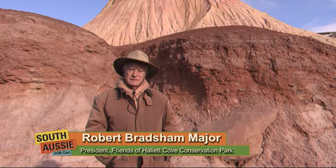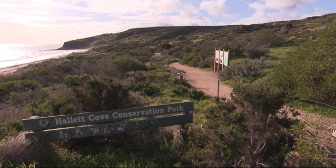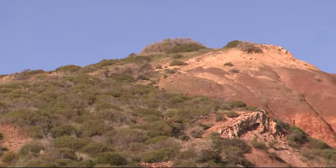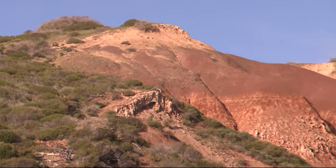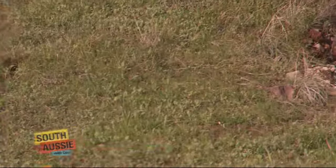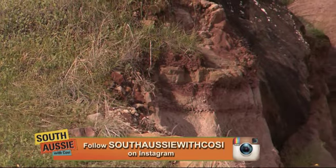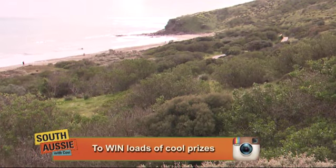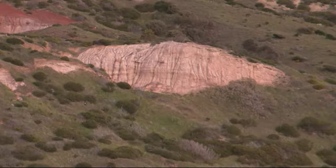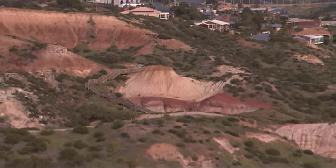The Friends of Hallett Coe Conservation Park were put together in 1987. The area was declared a conservation park in the early 1970s and they had one ranger who looked after the whole area. But it's just too much for one person. So all of these parks have their friends groups who do the work — they clean weeds, they plant seedlings, collect seeds and generally keep the place tidy. We try and keep as much native vegetation here because we know that developed in this area and therefore can look after itself.